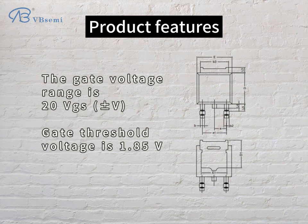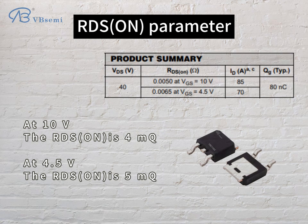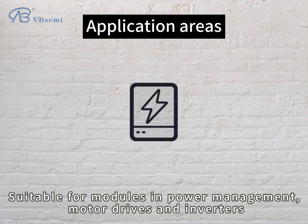Gate threshold voltage is 1.85V. RDS(on) parameter: at 10V, the RDS(on) is 4mΩ; at 4.5V, the RDS(on) is 5mΩ. The IPD036N04LGBB is an N-channel MOSFET device, suitable for modules in power management, motor drives, and inverters.